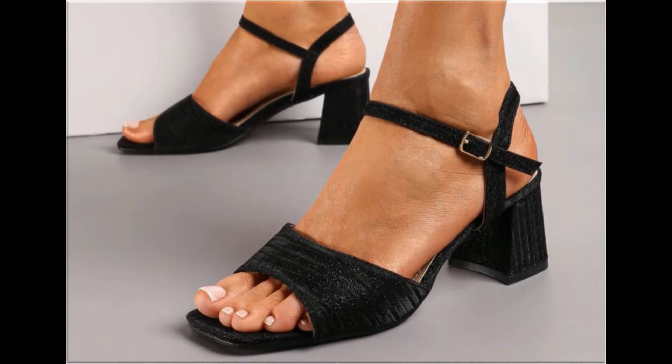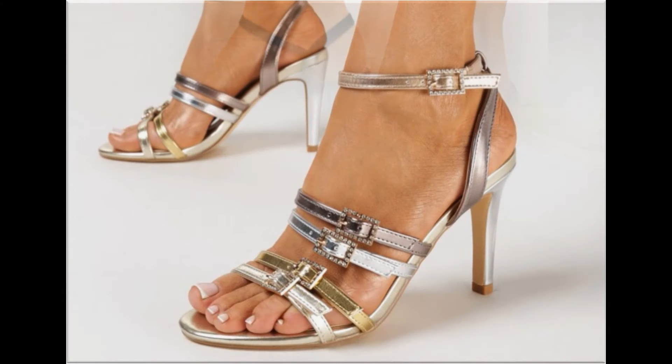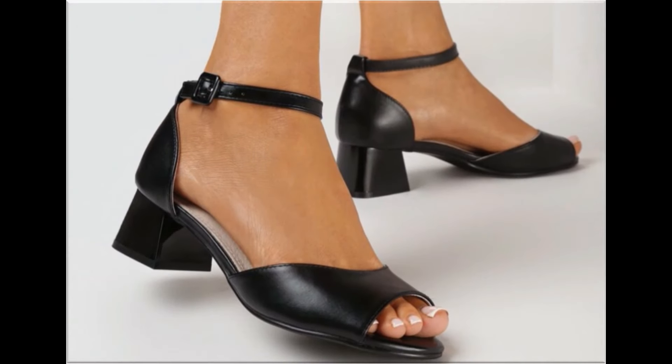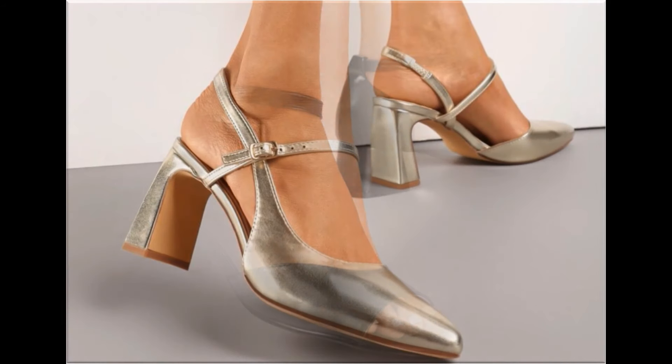Different age group ladies find attraction in such beautiful branded footwear. These designs are available in markets all over the world very easily. Round toe, square toe and pointed toe footwear are all available here.